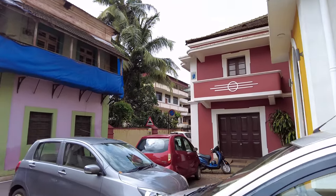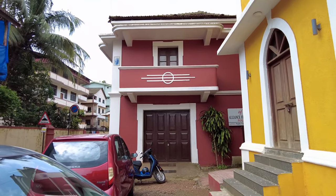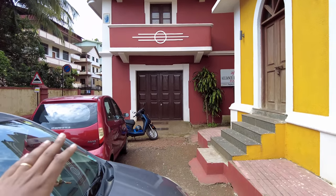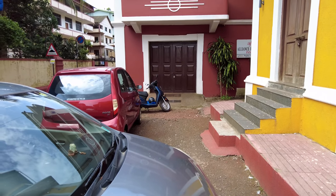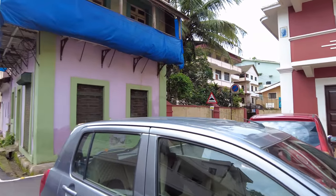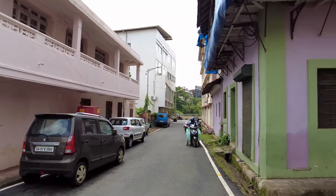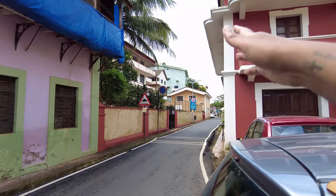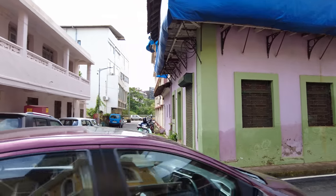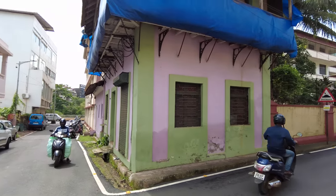There is a small stall that comes here in this area after five o'clock in the evening and they serve traditional Goan snacks. Be aware though — they also serve beef, so if you don't eat beef, stay away from the place. And that's it! We are back at the main area where we started from. That is it from here in Fontanhas!